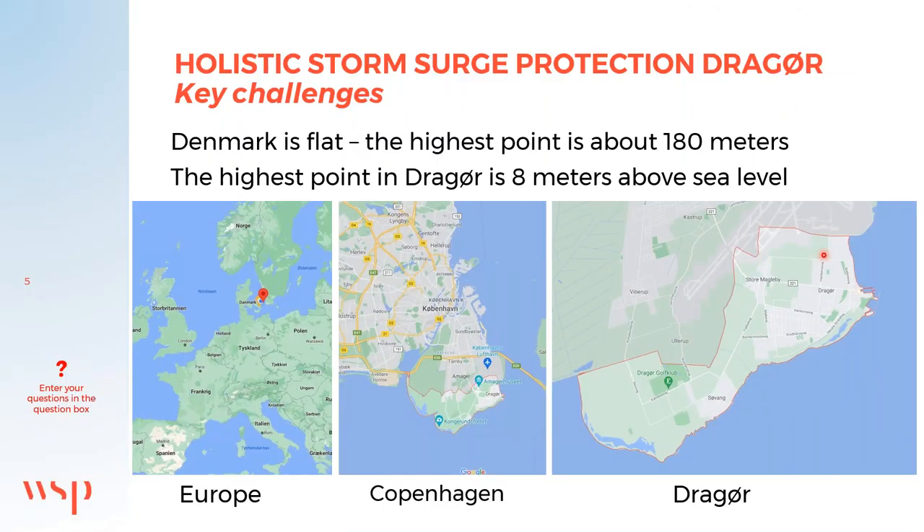Denmark is generally flat — the highest point is 180 meters. Located in northern Europe, the capital Copenhagen is situated centrally, and Drauø lies to the south. Denmark's coastline is about 8,754 kilometers long, and you can always find the coast within a short bike ride of less than 52 kilometers.